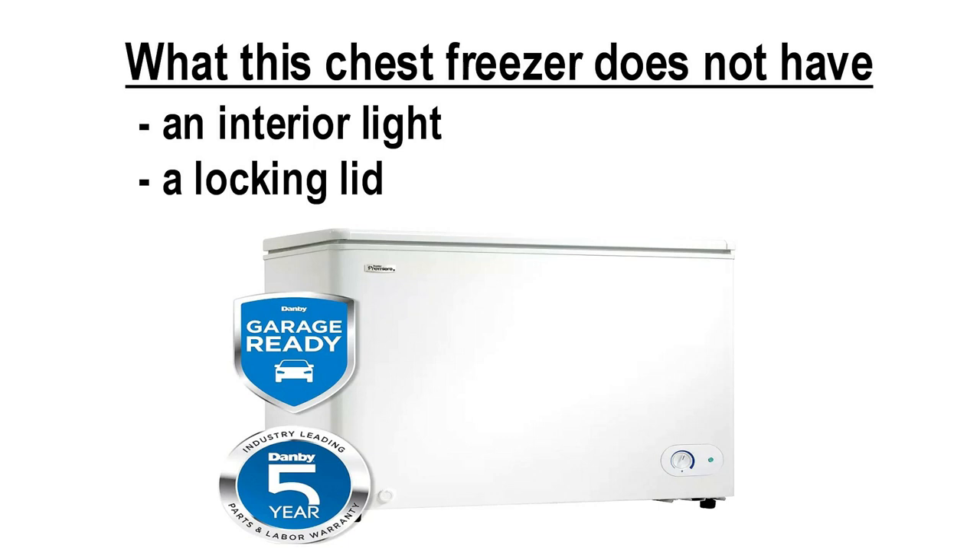For my next video, we will be taking a look at the George Foreman Evolve Grilling System. I hope to see you then.